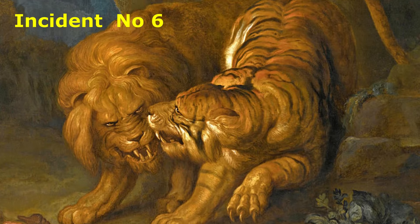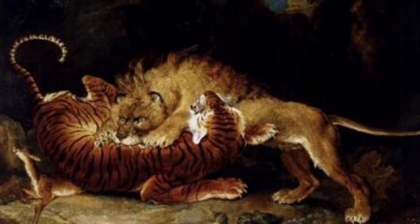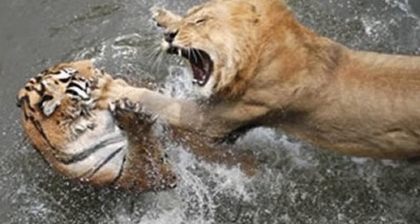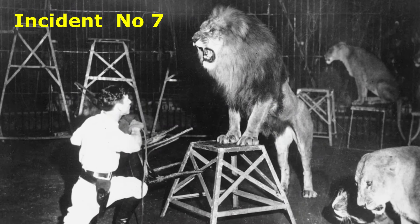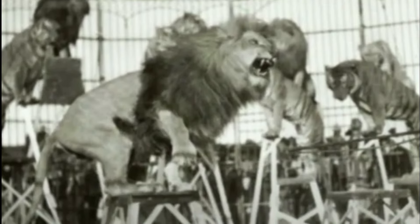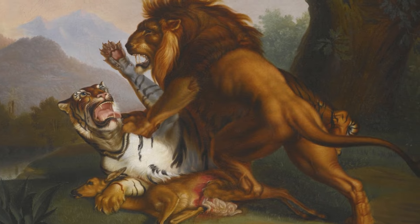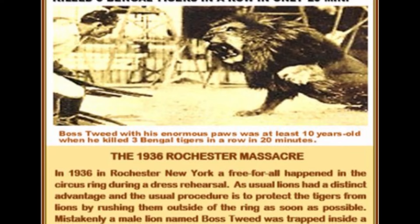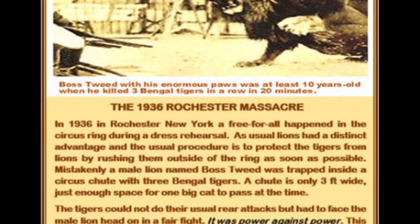In 1934, a fully-grown African lion killed a mature Bengal tiger shortly after these circus animals were unloaded from the train and before trainers could separate them. In 1936, it is reported that Clyde Beatty recalled an event in his circus where a lion named Boss Tweed died after being injured in a fight with three tigers, which it reportedly killed. The newspaper stated that three tigers and one male lion fought in the circus chute, in which the animals enter and leave the arena.